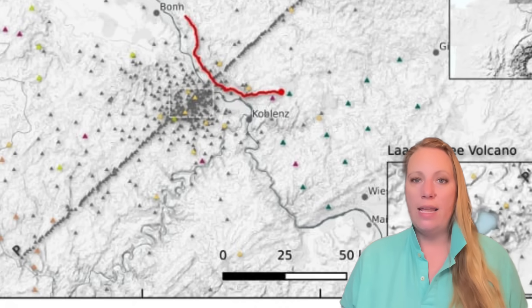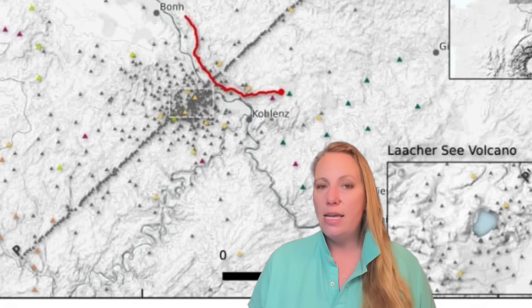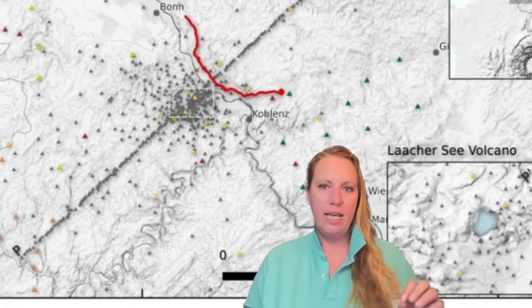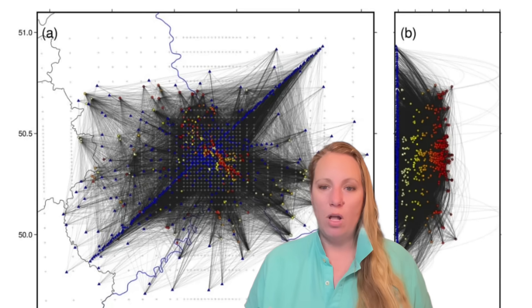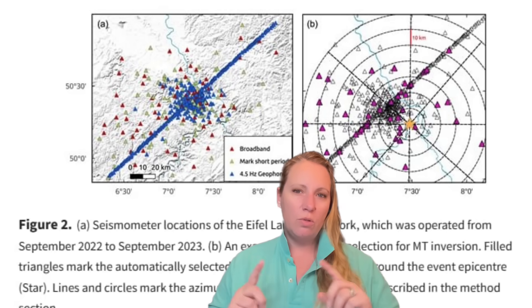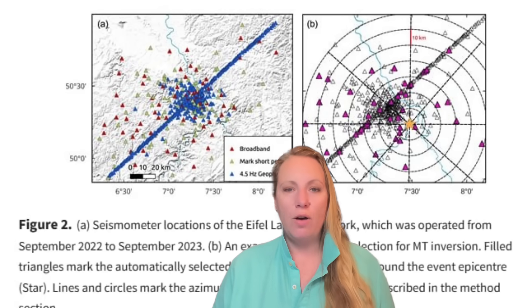The stations were spaced as closely as one kilometer apart, especially in the eastern sector. They were complemented by a 64-kilometer-long fiber optic cable used as a distributed acoustic sensor, capable of detecting tiny ground vibrations along its entire length. With such dense coverage over a relatively small area, researchers could record thousands of small earthquakes and image the upper crust in unprecedented detail — essentially performing a medical CT scan of the volcanic system.